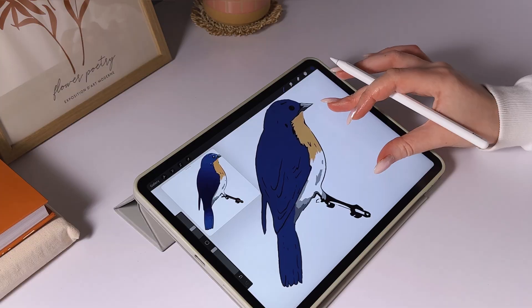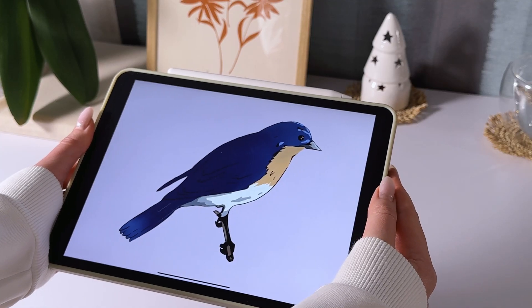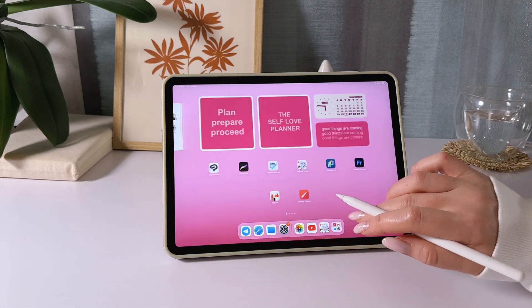Personally, I'm most proud of the works I created in Procreate and Infinite Painter, but hey, maybe I'm a little biased. Let me know your thoughts in the comments. Thank you so much for watching. If you enjoyed this video, make sure to give it a thumbs up and subscribe to the channel. See you next time.